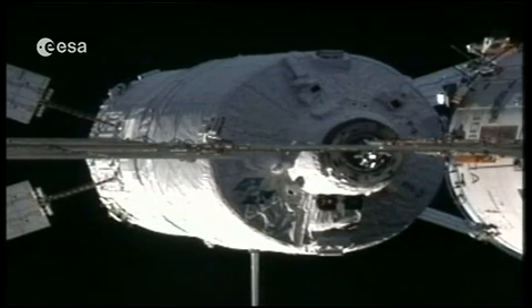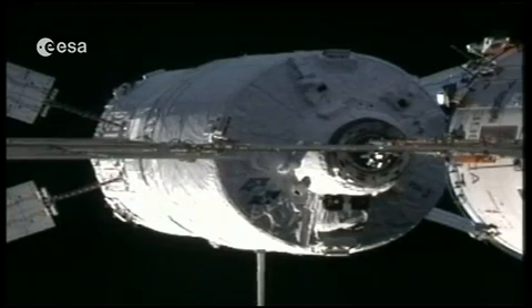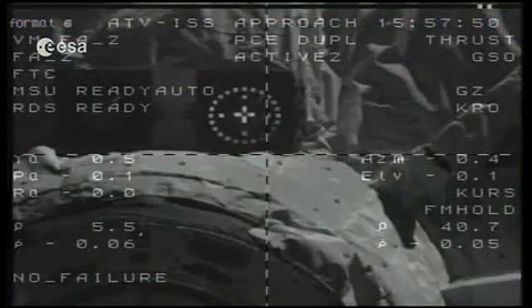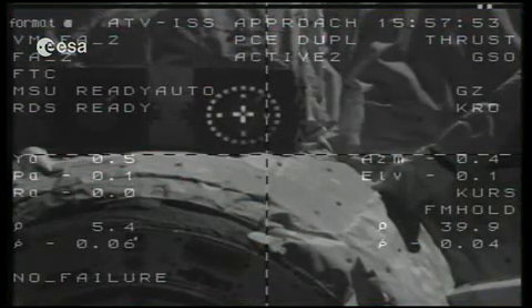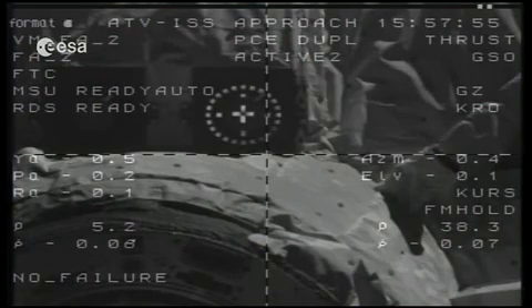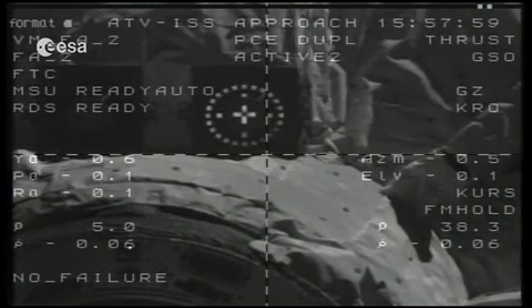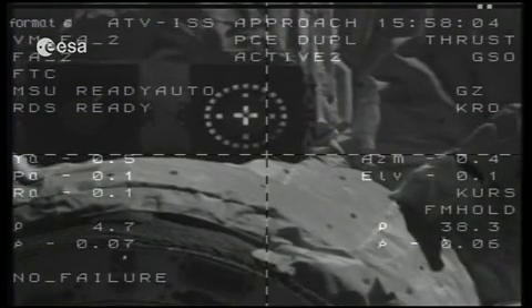We are now about 6 meters away, moving in slowly but surely as the ATV-2 homes in. That's a good speed — 6 centimeters per second. The crew are monitoring this, but not the whole crew. There are six astronauts aboard the ISS, as we mentioned, and they're not all gathered around the console. There are two crew members actually doing this activity.